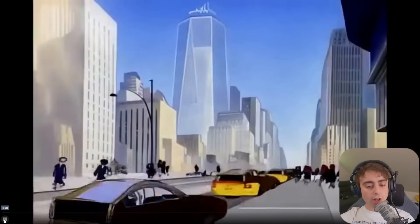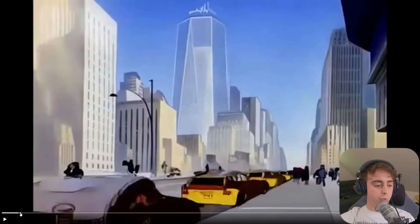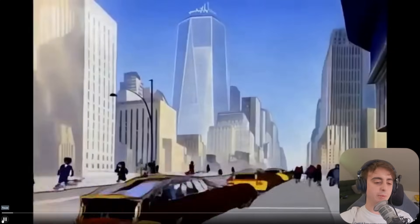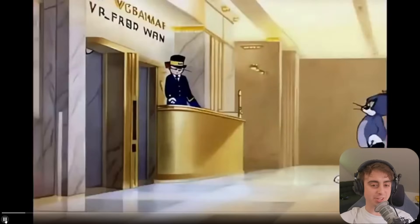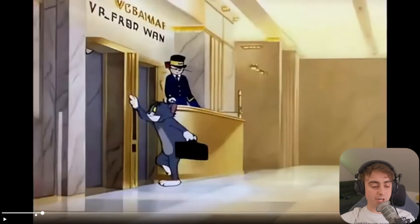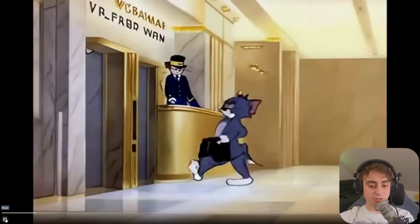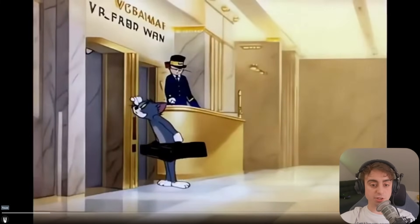I'll admit, yes, the quality of the generations themselves — like if we look at these cars whizzing by, they look terrible, the people look like slop blobs. Yes, that is an issue here, but this is cutting-edge research for longer-form video content all being done at once. I still think the walking up of Tom here doesn't look too bad. He's got his work briefcase, and this is a consistent object that comes up later in the story.